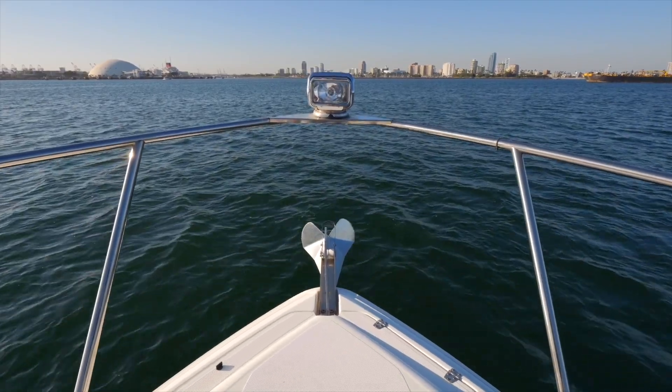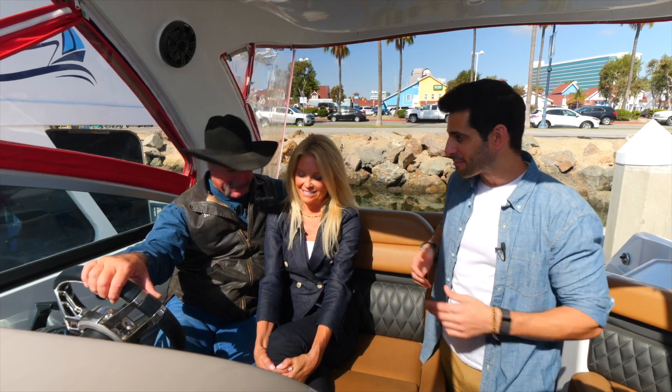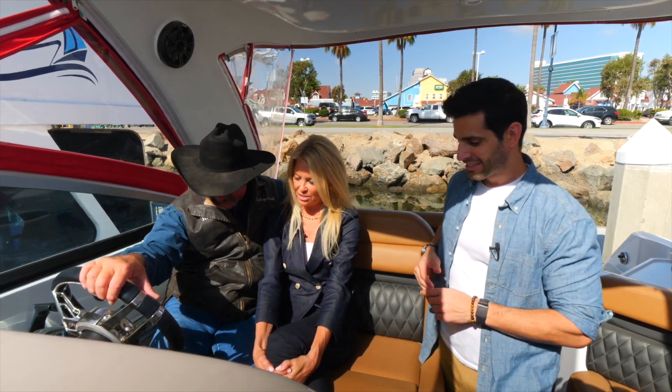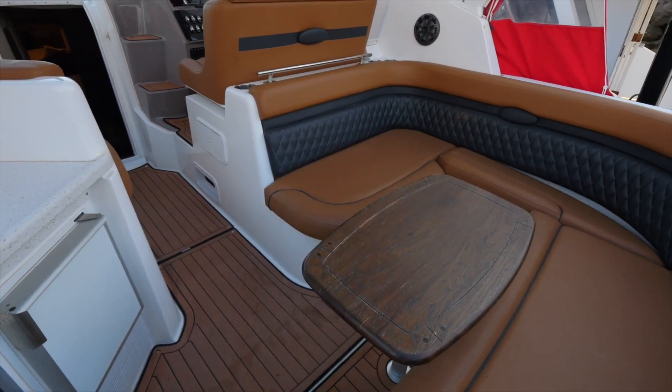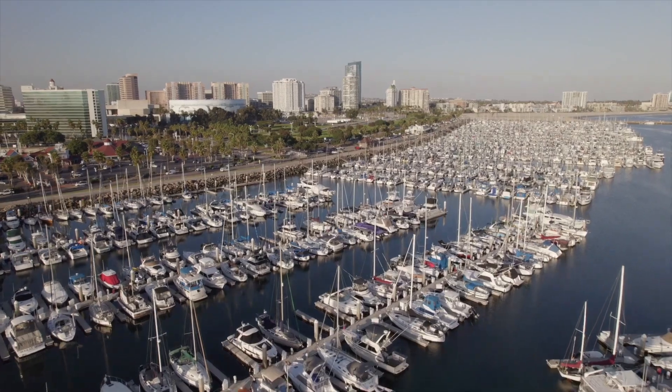Boat number one had a lot of options, but this has everything. We haven't been under yet — there might be shag carpet down there! But the flooring up here is bumped up — nice, almost like a wood floor. Really nice.